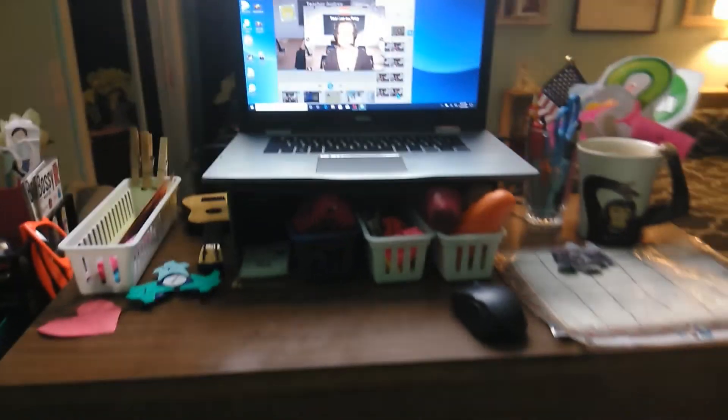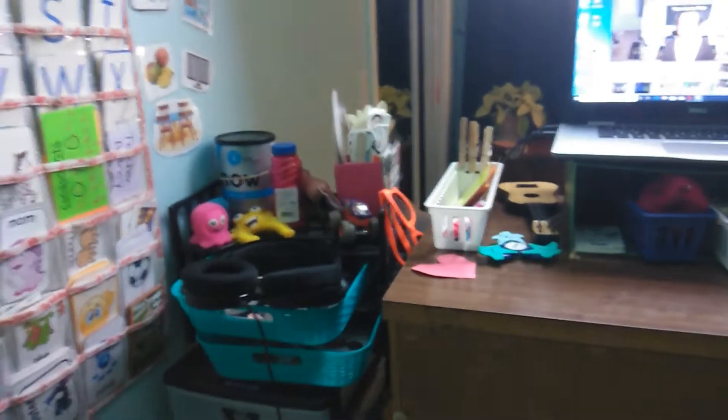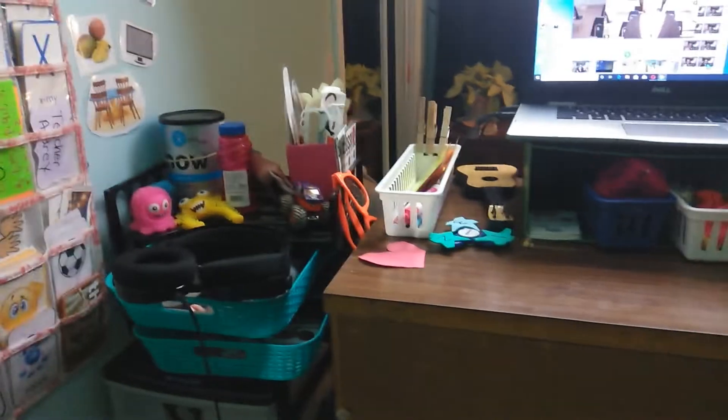I teach from a standing desk and I use my dresser, a bookshelf, and some drawers to have everything at arm's length so I don't have to bend down and grab anything.